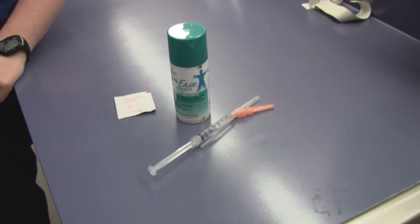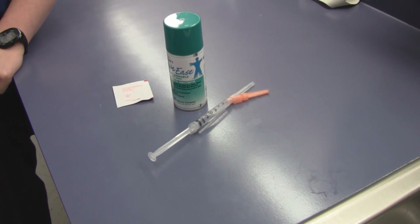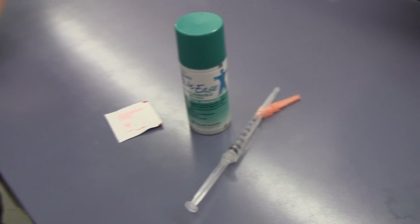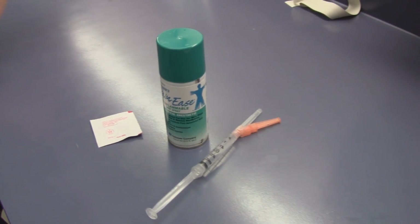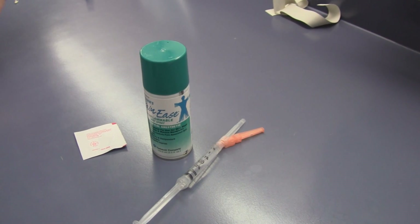Her CT scan was normal. So we have drawn up three cc's of bupivacaine 0.5%, and we've got a 25-gauge inch-and-a-half needle. We'll be using some alcohol pads to sterilize, as well as the Pain Ease for managing the pain — it's a vapor coolant that we're going to spray on the back of the neck.